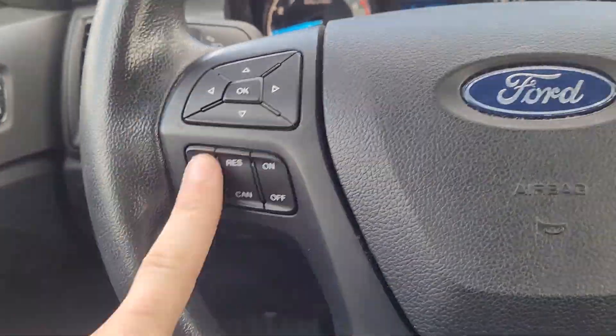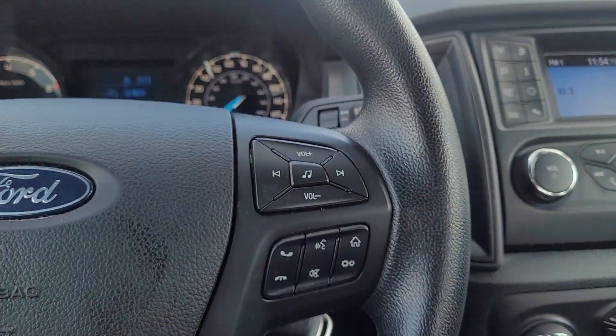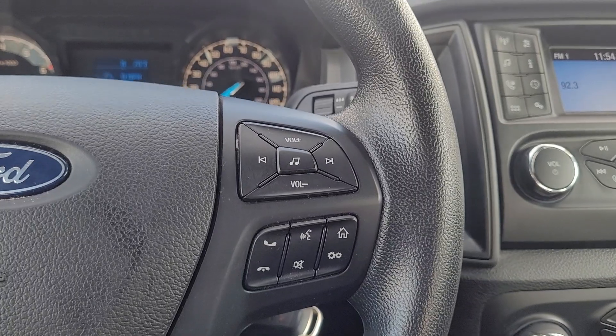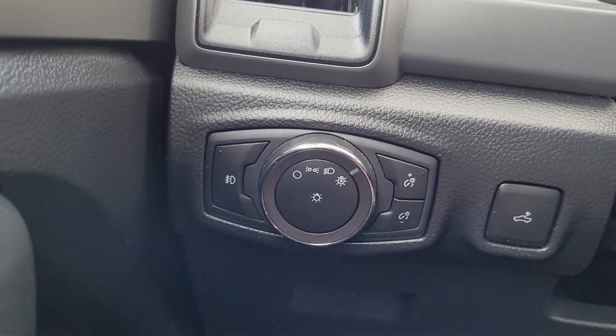You've got your cruise control and hands-free calling over here. You can click this and say something like 'FM 97.9' to change the radio station. It does have automatic headlights and fog lights.